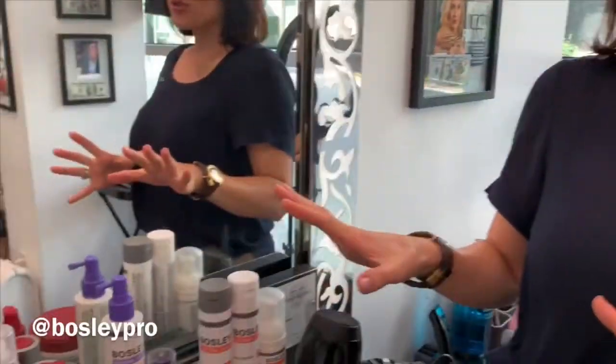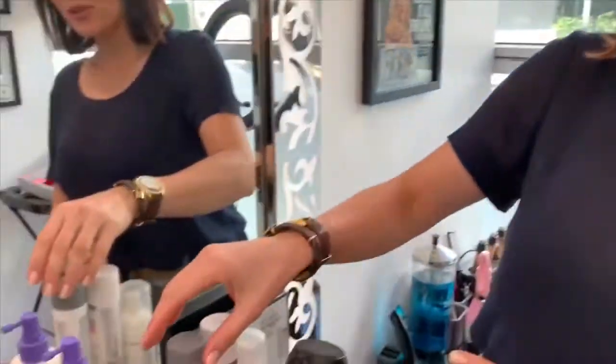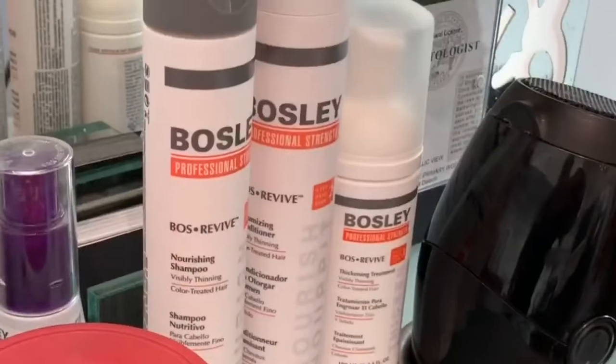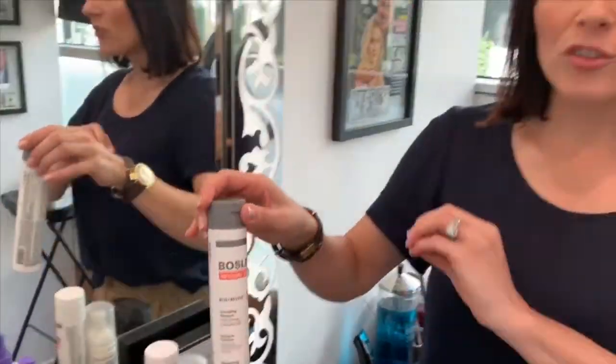Hi guys, this is Yana Tamach, ambassador and educator for Bosley Professional Strength. Today I'm going to introduce you to this amazing product - a bestseller in our studio. It's a 30-day kit containing three travel-size products, so you can try it for 30 days and see amazing results. You're going to see your hair start to grow and see a lot of volume on your thin hair.